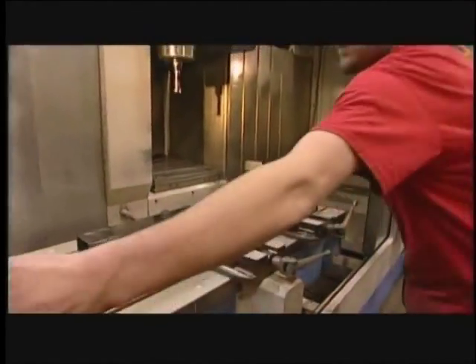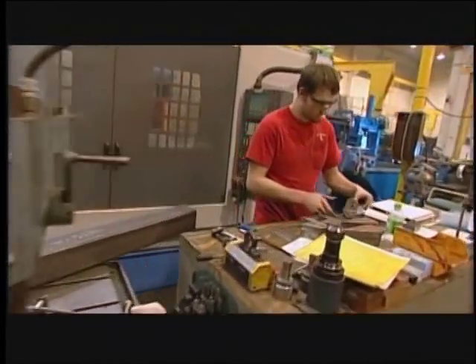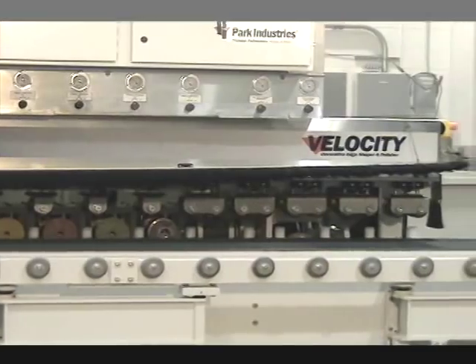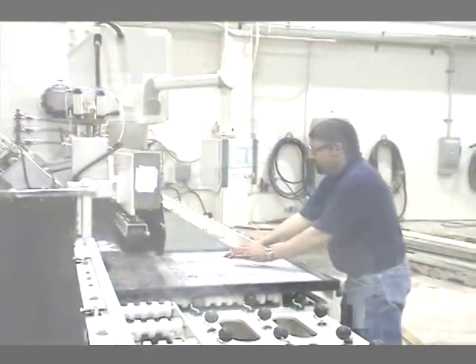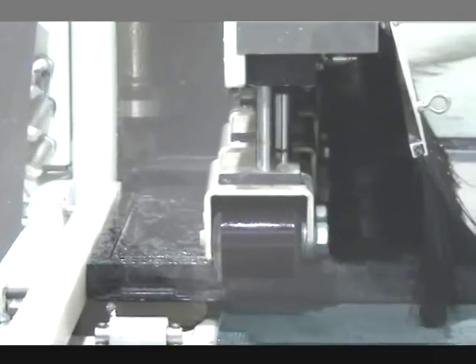Designed and manufactured by Park Industries in Minnesota, you can be proud to own and operate a US-made profit center for your company. The Velocity produces high-quality edges fast, with minimal labor and very low diamond cost.